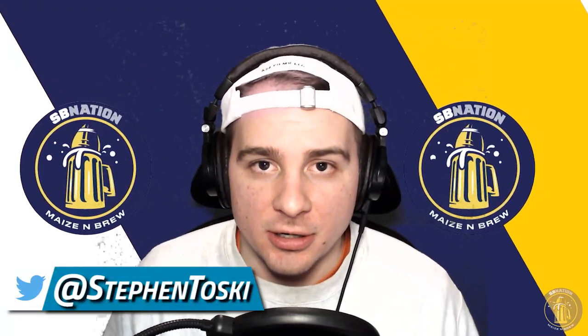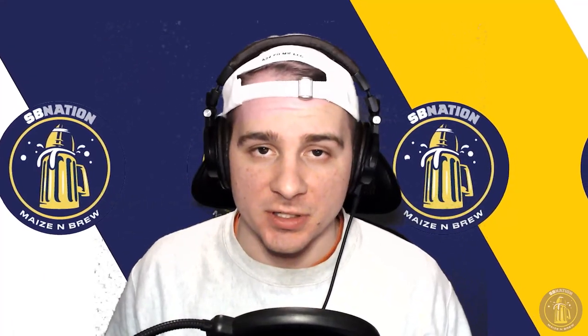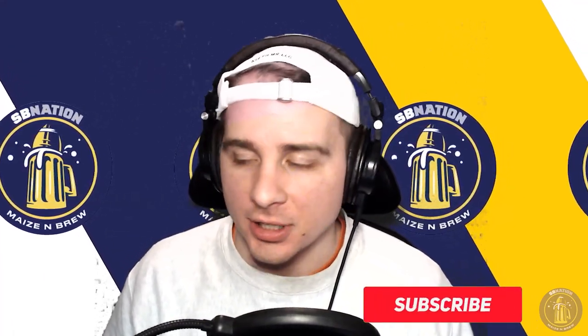What is up ladies and gentlemen, Steve Ross Matoski here of Mason Brew bringing you another Hockey Highlights video, this time series at Columbus, Ohio against Ohio State.